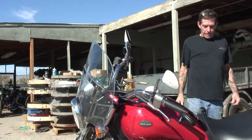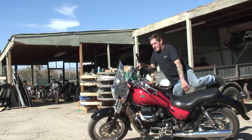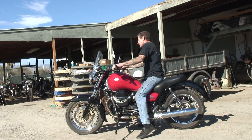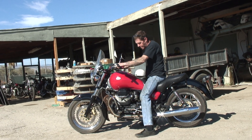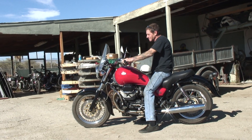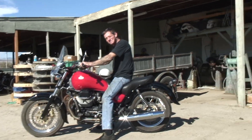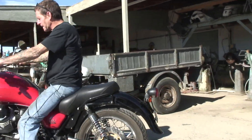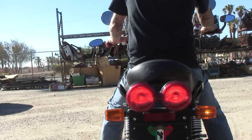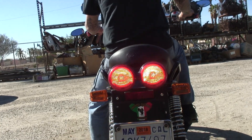All right, let's fire it up, Stevie — let's see how it sounds. Turn signals are working now — let's make sure front and rear work, right and left. The brake light's working too.